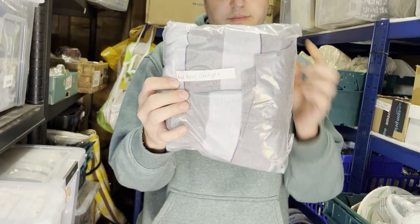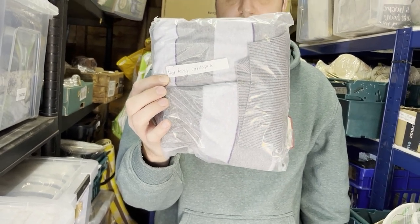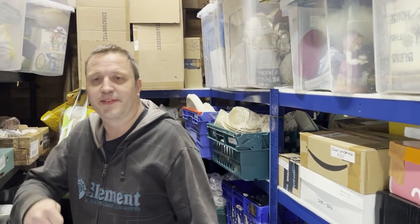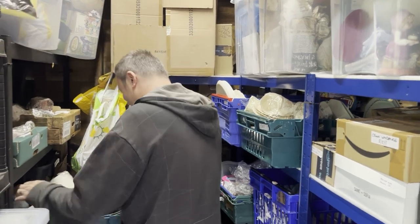A Fred Perry cardigan, size double XL men's. Cost 11.99 last month, sold within a month for 44.99, and it's going to America via GSP.